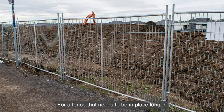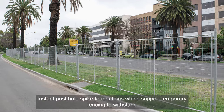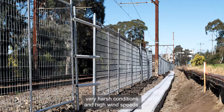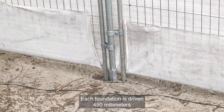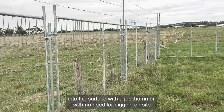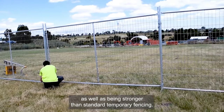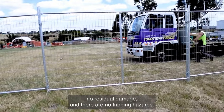For a fence that needs to be in place longer, we have a couple of semi-permanent fencing solutions. Instant post hole spike foundations, which support temporary fencing to withstand very harsh conditions and high wind speeds. Each foundation is driven 450mm into the surface with a jackhammer, with no need for digging on site. As well as being stronger than standard temporary fencing, there is no concreting required, no residual damage and there are no tripping hazards.